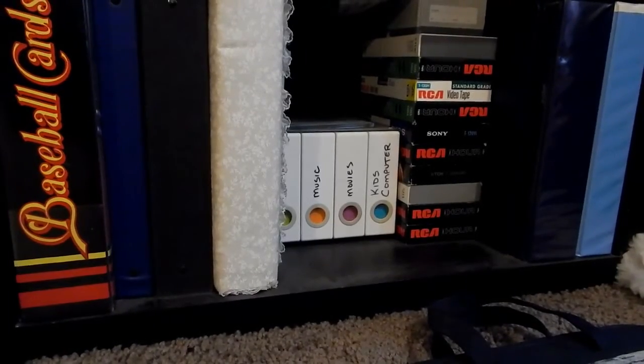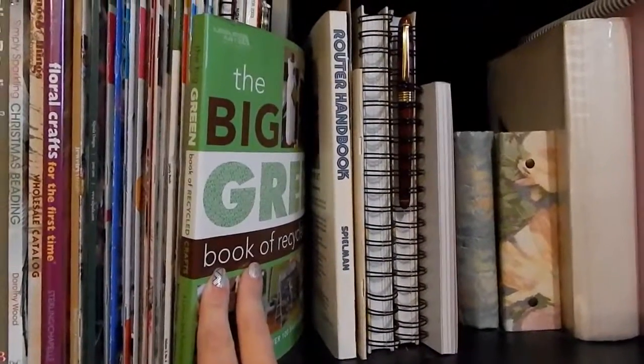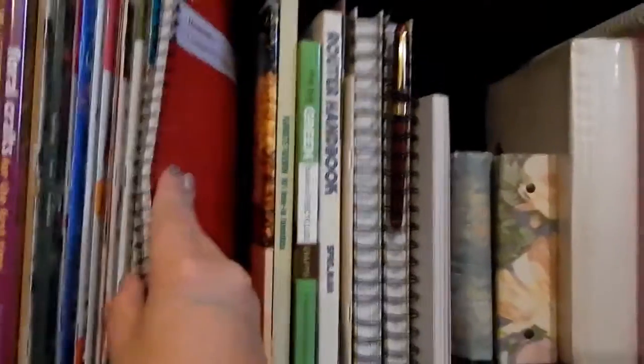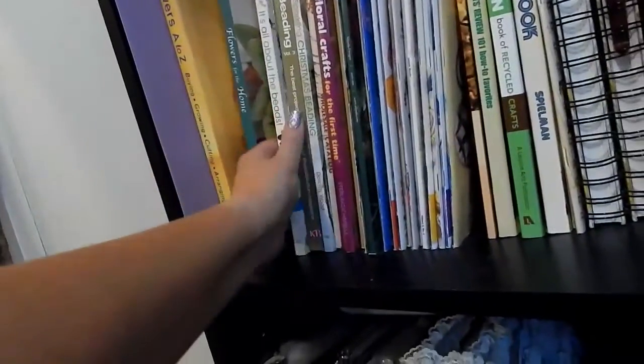There's another variety puzzle book — sending that off to the kids. This is my old Bible — I use my new one now, so I don't know why I'm keeping it. Albums and all that. Oh, I lied — there's another multiple sclerosis book, a new journey one. Router and jigs — that's all my husband's stuff. 'The Big Green Book of Recycled Crafts.' 'Dinner is in the Jar' — keeping that. Flowers A to Z — buying, growing, cutting, and arranging — I do use these when I'm doing wedding flowers, so I'll keep that. 'Flowers for the Home' — keeping that too.